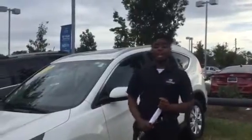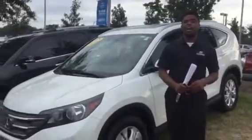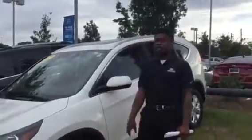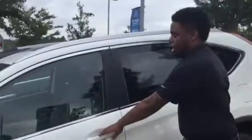Hey, this is At Touring at Tamron Hyundai. Thank you so much for your inquiry on the 2012 Honda CRV. As you can see, you do have this vehicle in stock right here. Very nice vehicle, very low miles — only 73,000 miles, and that's not a lot for a Honda.